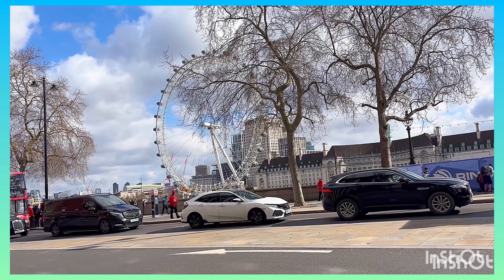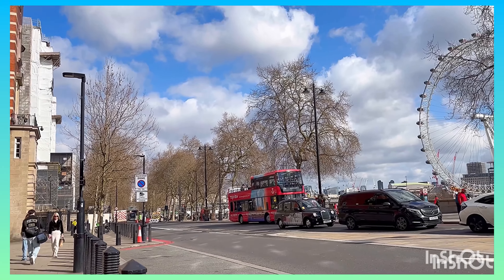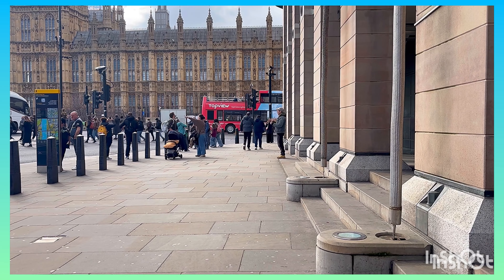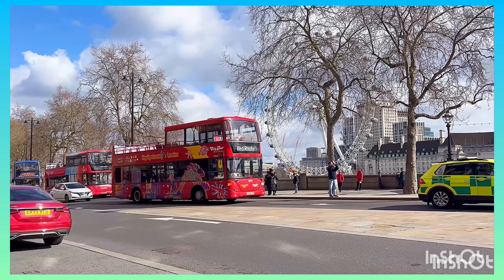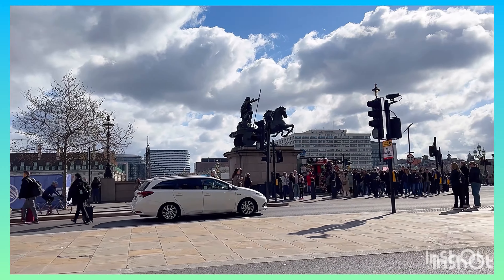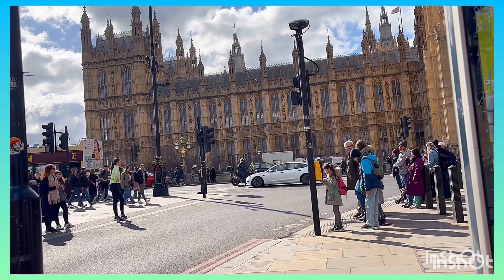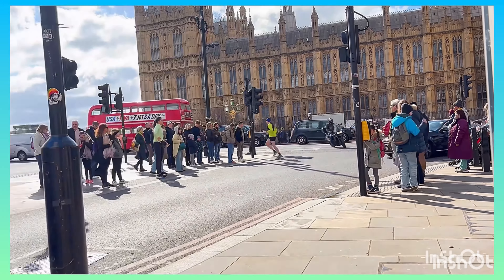Hi everybody, in this video I'll be sharing part three of what I did on a day out. Part two is now showing on the channel, which documents the river cruise and how I got to what I'm going to tell you about. In this video I'll be showing you what I did after I got off the boat at the University of Greenwich. This is Westminster, and in this area you can do a river cruise — it is a very famous destination for tourists to the UK.